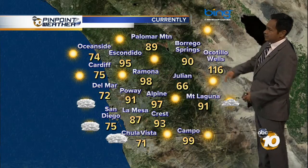Ramona right now 98°, 95° in Escondido. Look at Ocotillo Wells — 116°, and 71° in Chula Vista.